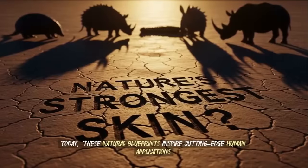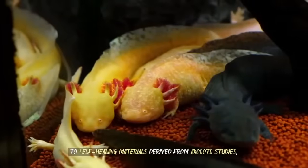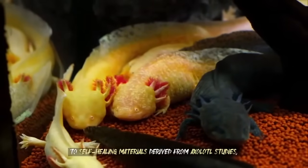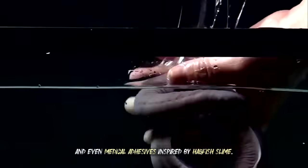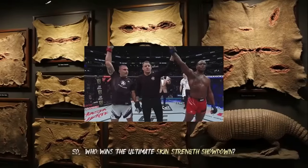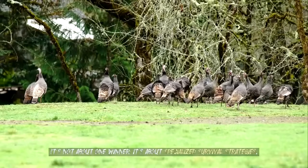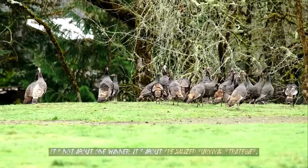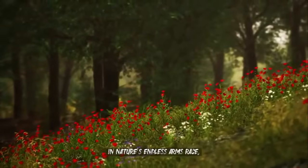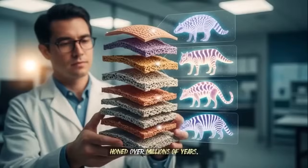Today, these natural blueprints inspire cutting-edge human applications — from pangolin-scale-inspired bulletproof vests to self-healing materials derived from axolotl studies, and even medical adhesives inspired by hagfish slime. Who wins the ultimate skin strength showdown? It's not about one winner — it's about specialized survival strategies. In nature's endless arms race, skin isn't just a covering; it's the ultimate weapon honed over millions of years.